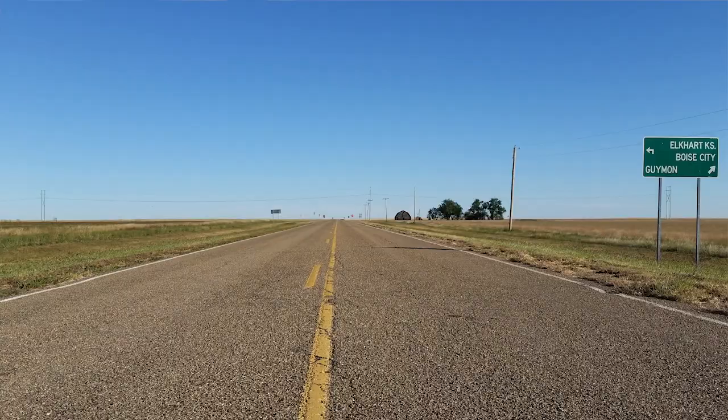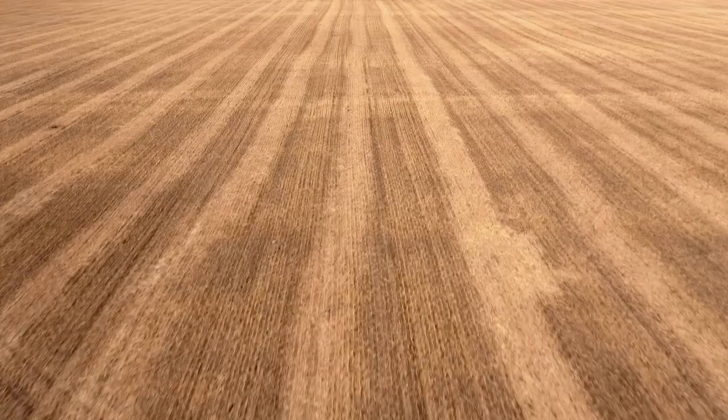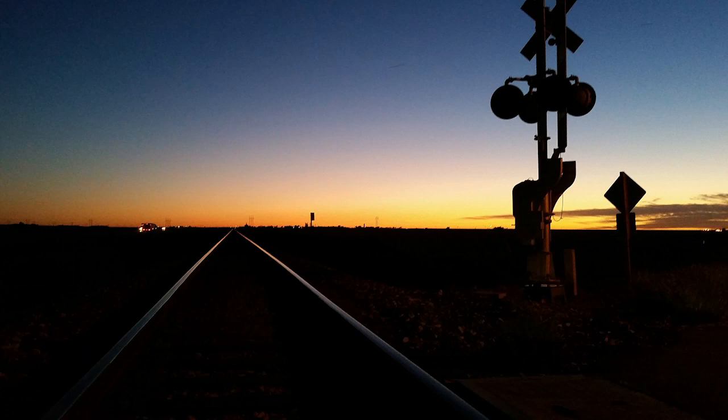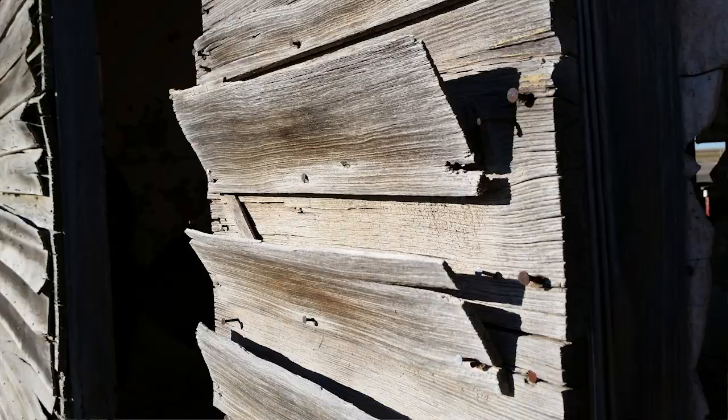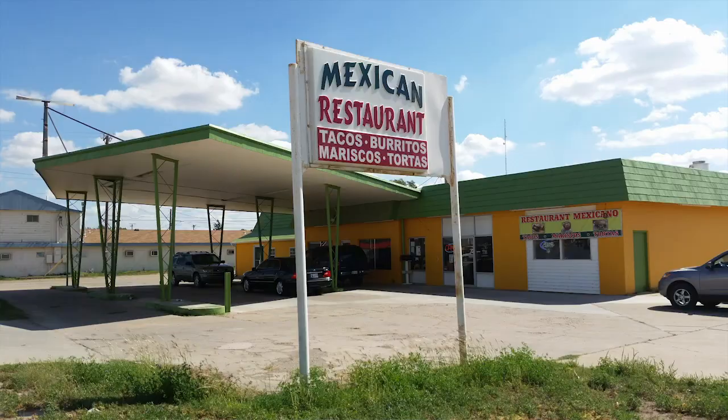Few Oklahomans see the panhandle, so Christy was asked how she would depict it to someone who's never been. As a farmer and rancher's daughter, she says a freshly plowed field has a beauty and sentimentality to her, and the panhandle is known for its spectacular sunsets. She would depict it through an older person's working hands, because she believes this area was built by hardworking pioneers — and the people moving here from across the globe today are hardworking people too.